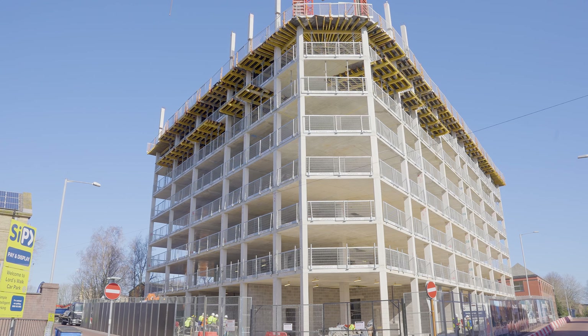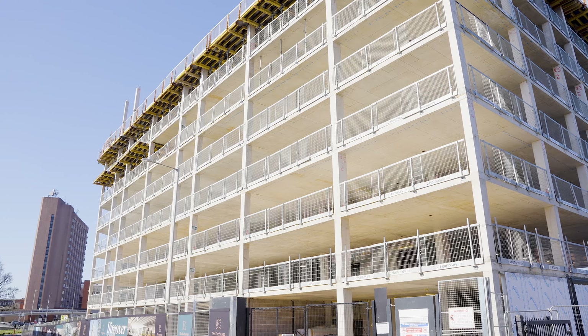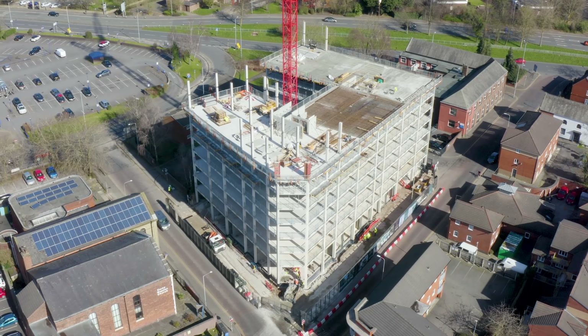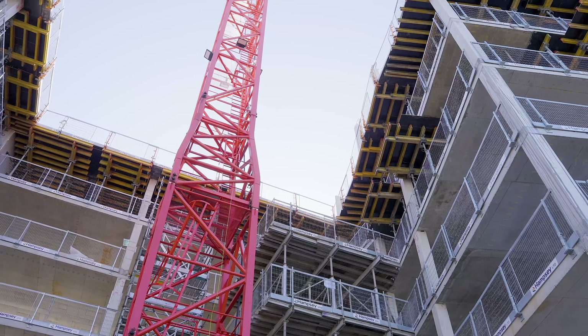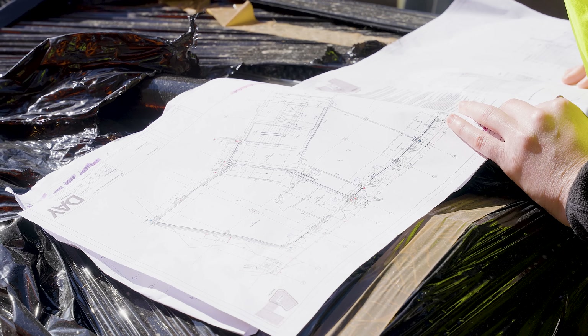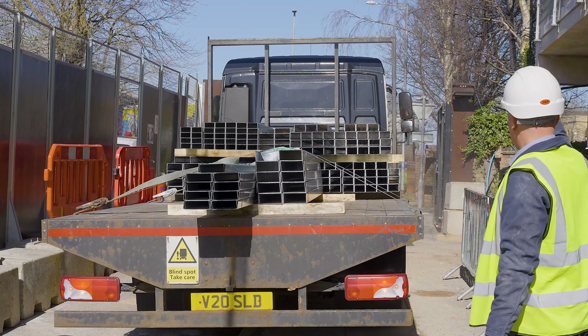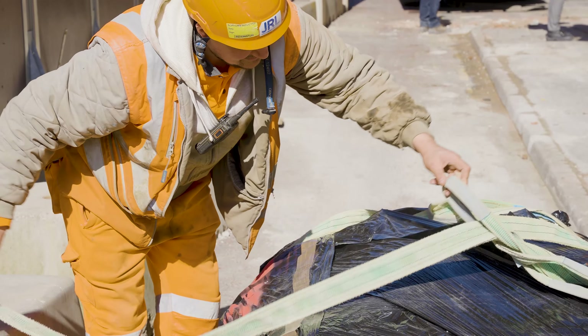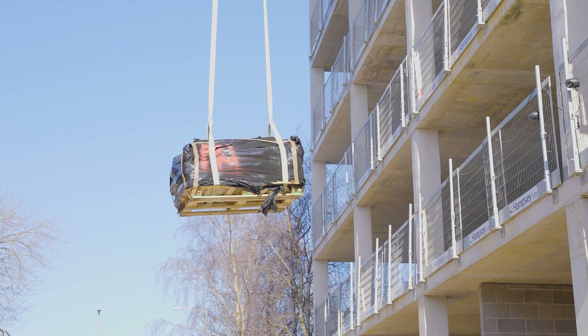Last but by no means least, we move on to Preston for an update on the Exchange. Construction has reached the seventh floor as both the concrete slab and central staircase cores continue to rise. At the same time, the blockwork underbuild and steel frame installation has commenced. The ground floor works are underway as we speak and the next steps will see the addition of doors and windows following the frame. We're extremely pleased with the progress being made at the Exchange. The building is shaping up and coming to life very well and is set to have a hugely positive impact on the city.